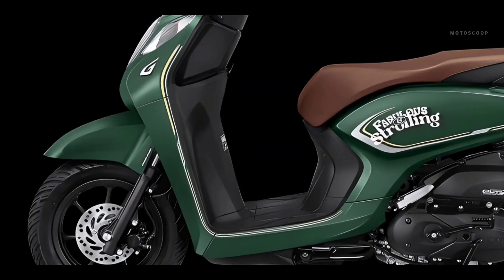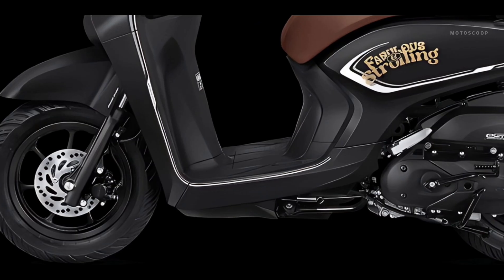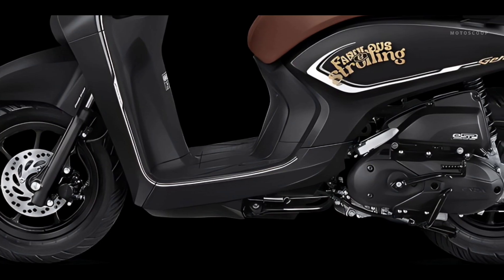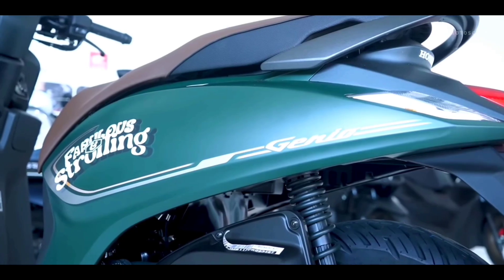For the frame, it uses the underbone ESAF (Enhanced Smart Architecture Frame) model, like the Scoopy and Beat. This is combined with a telescopic front suspension and a single-sided rear suspension.